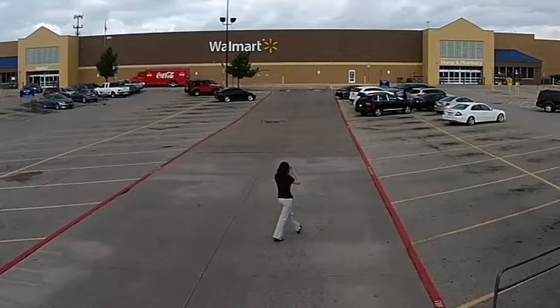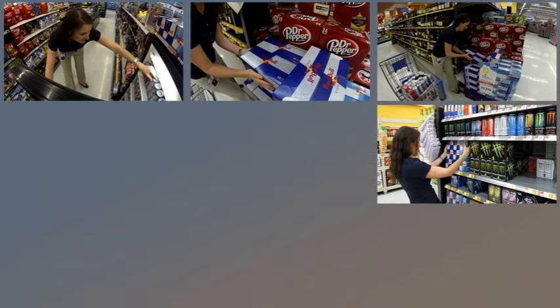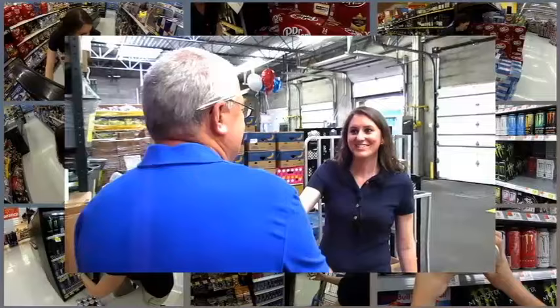As one of our merchandisers, you will be ensuring that a proper level of stock is maintained and that the merchandise is displayed appropriately with proper signage and favorable shelf placement. This includes setup, planogram execution, as well as the stocking, facing, and rotating of the manufacturer's products.